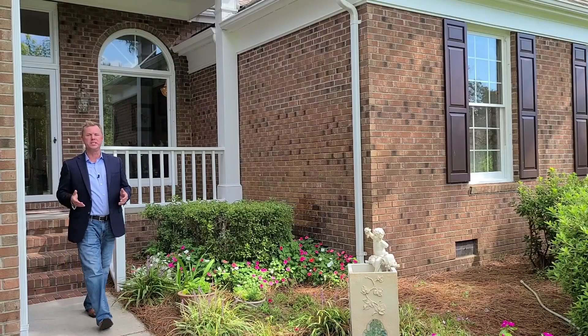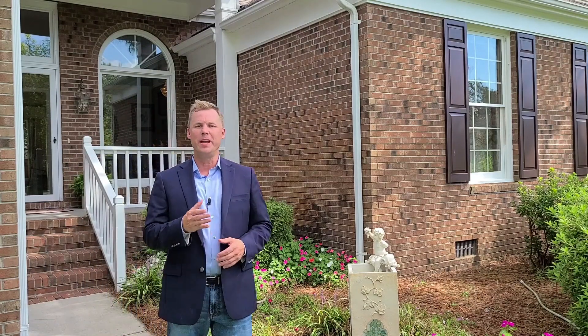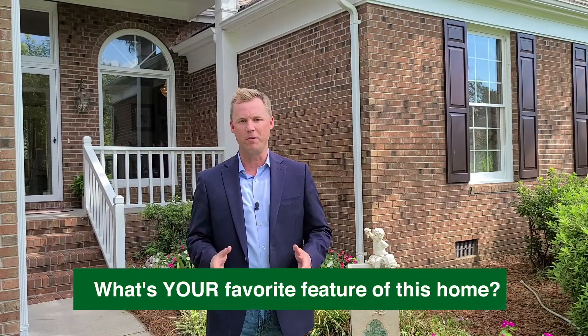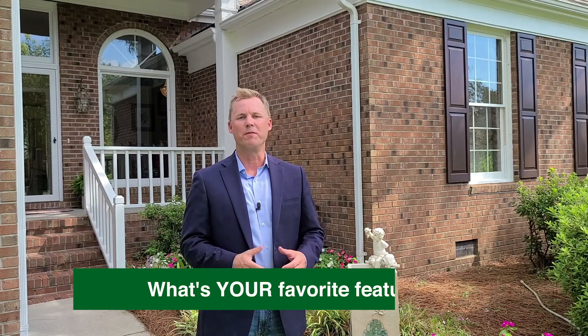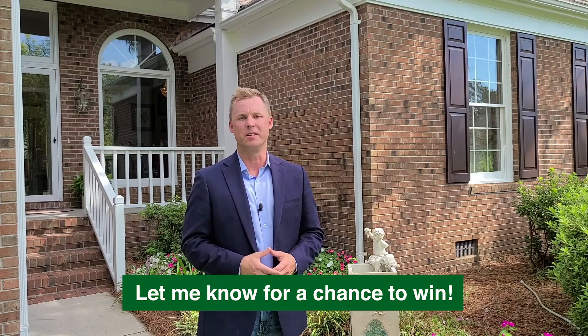So what did you think about 3213 Amber Drive? You heard my favorite features of this home, and now it's your chance to tell me what your favorite features are. For a chance to win a $25 gift card to the restaurant of your choosing, let me know what your favorite feature is of this home. As always, if you would like more information on this home or to schedule your own private tour, give me a call at the number below. Stay healthy, stay safe, and we'll see you in the next video.